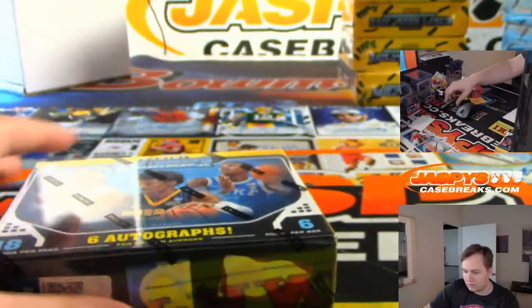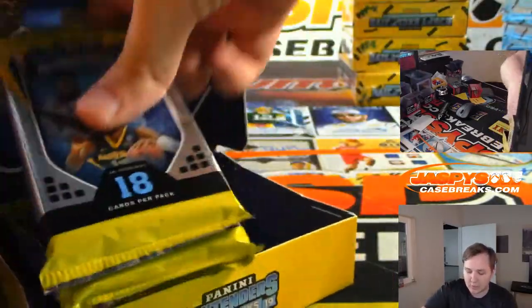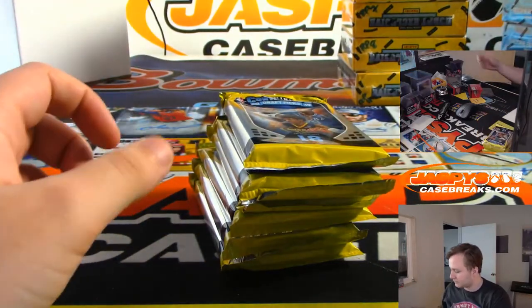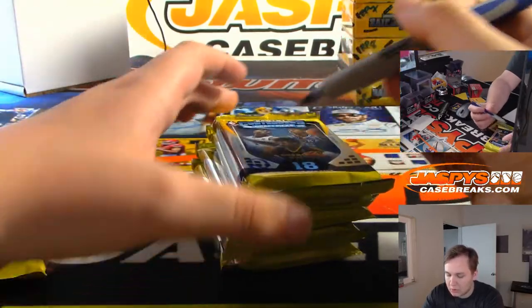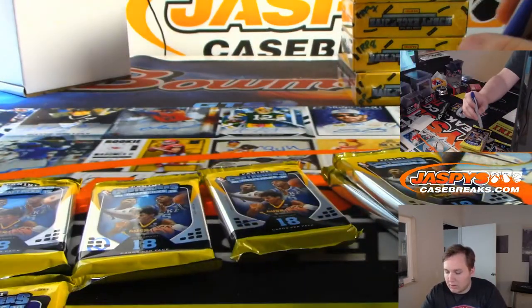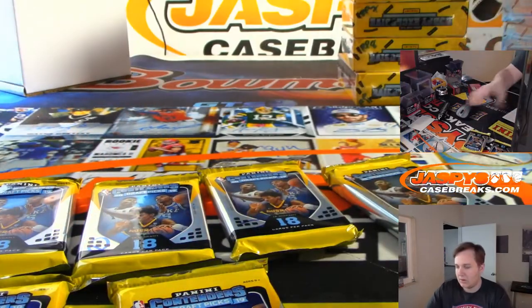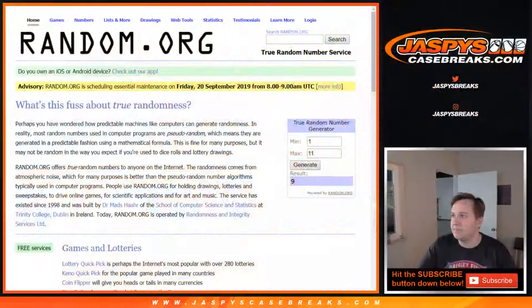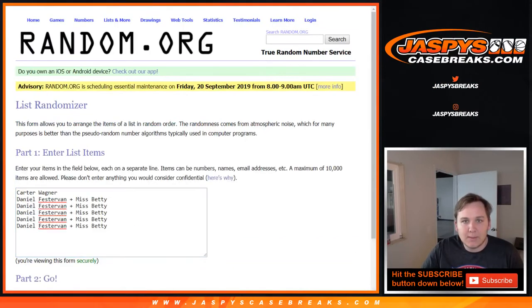I'm going to open the box and number all six packs. Whatever pack number you get is what pack number will open for you. So we'll go pack 1, 2, 3, 4, 5, 6. Let's roll the dice and we'll go 8 times on both lists.